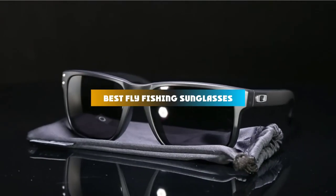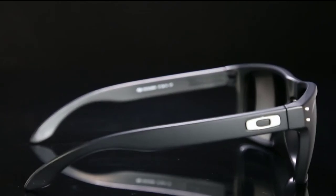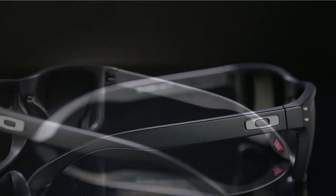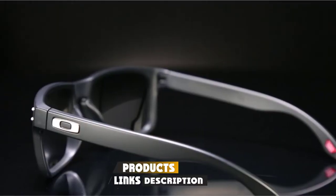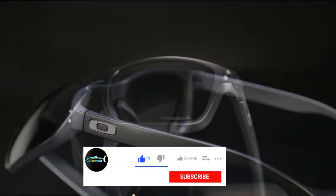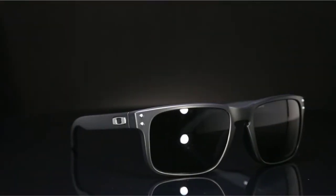If you're looking for the best fly fishing sunglasses, here's a list you must see. We made this list based on our personal preference and sorted it based on their features, prices, quality, durability, and reputation of the manufacturers and customer feedback. We've also included options for every type of customer. So let's get started.